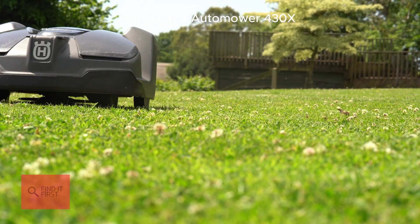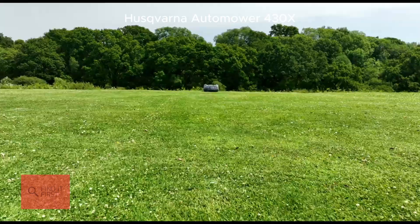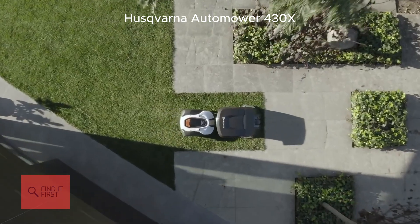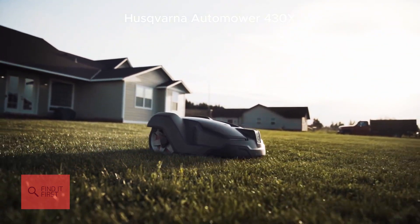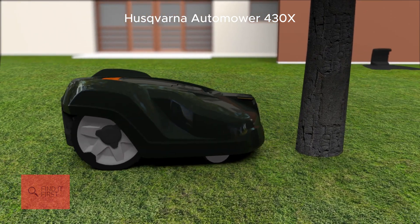The 430X is packed with features like GPS-assisted navigation and automatic passage handling. It can squeeze through tight spaces and handle slopes up to 45 percent — that's steeper than most driveways. And with its weather timer, it adjusts its mowing schedule based on how fast your grass is growing. Genius, right? Of course, it's app-controlled too.